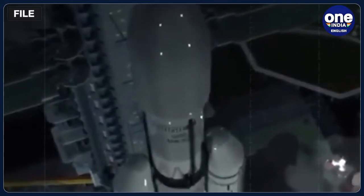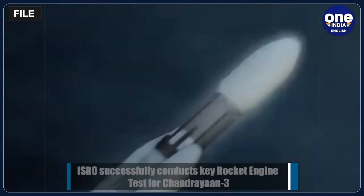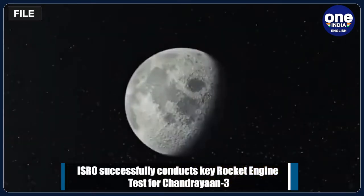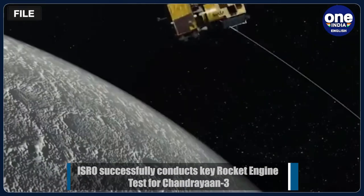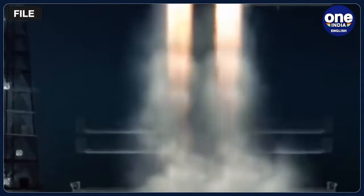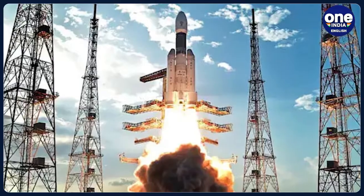The Indian Space Research Organisation, ISRO, said in a statement that it has successfully completed the flight acceptance hot test of the CE-20 cryogenic engine that will power the cryogenic upper stage of the launch vehicle for the Chandrayaan-3 mission. The test was carried out at the ISRO Propulsion Complex at Mahindragiri in Tamil Nadu on 24th February, the Bengaluru-headquartered National Space Agency said.